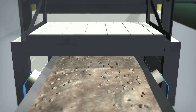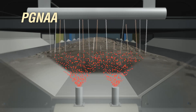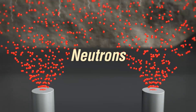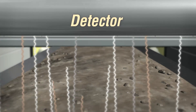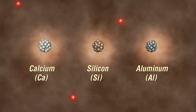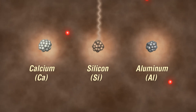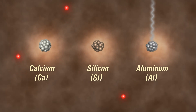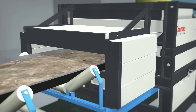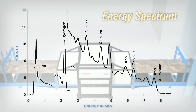Thermo Scientific's CB Omni uses a measurement technique called Prompt Gamma Neutron Activation Analysis, or PGNAA for short. Neutrons from a source located below the conveyor are used to interact with nuclei in the raw materials. This interaction generates gamma rays that are characteristic of the element from which they came. For example, calcium, silicon, and aluminum each have different and unique gamma ray energies associated with them and can be differentiated from each other. The gamma rays are counted and their energies sorted by a detection mechanism. A spectrum of energies is then created and analyzed to give the percent concentrations of each of the elements in the raw materials.